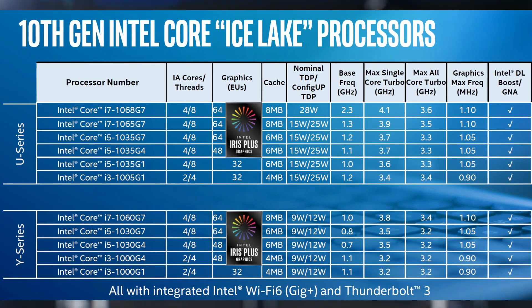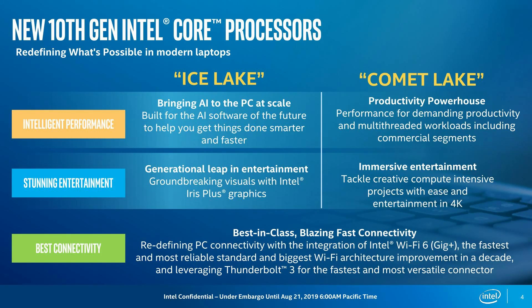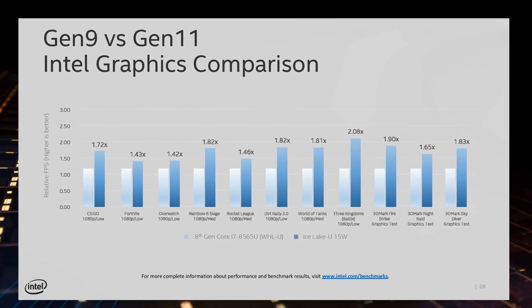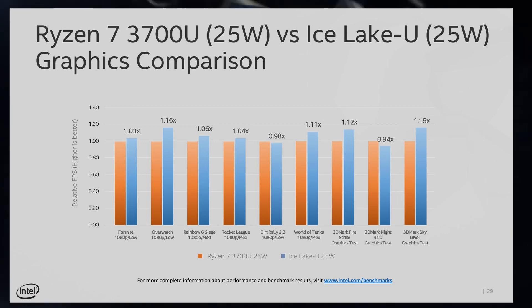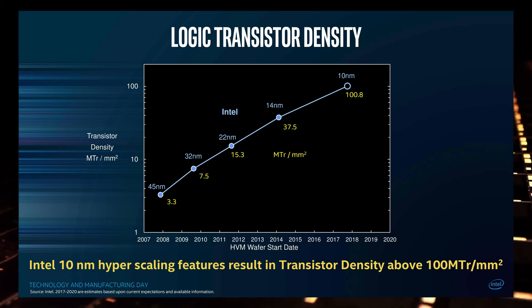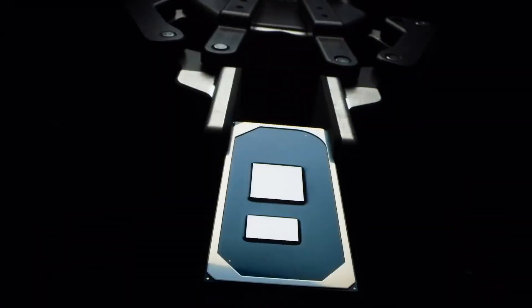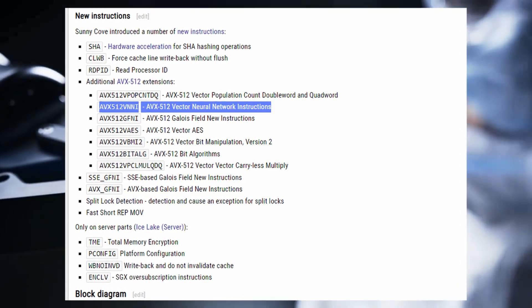Intel correctly markets their Comet Lake CPUs for productivity, while Ice Lake is positioned as a gateway for AI things, because the graphics portion in this architecture is a lot better and larger. The high transistor density from 10 nanometers allows a very large graphics portion, and AI acceleration depends on high parallelism — basically matrix multiplication.